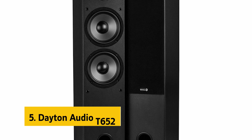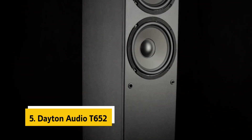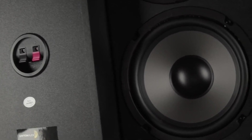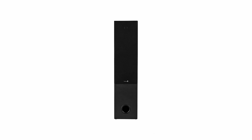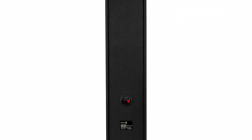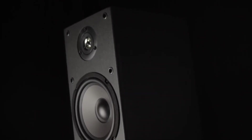At number 5 on our list is the Dayton Audio T652. These tower speakers are an excellent buy for your money and are a great match for both stereo and home theater setups. They feature rugged construction, so they're built to last and sound very good for the money. They deliver excellent bass performance without sacrificing clarity, and the dual 6.5-inch subwoofers provide a surprising amount of thump and punch for such a compact speaker. The port design provides a perfect low-end extension.